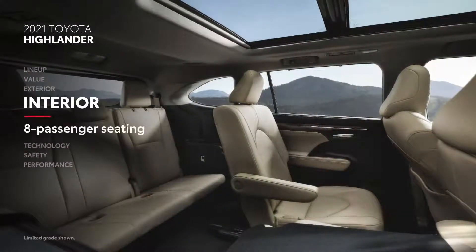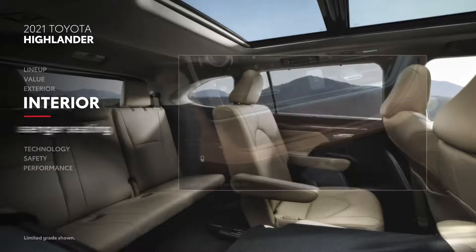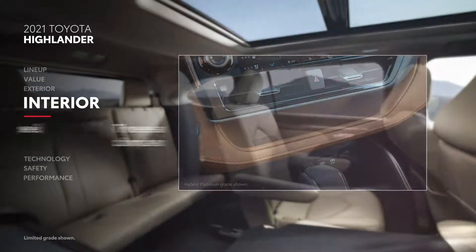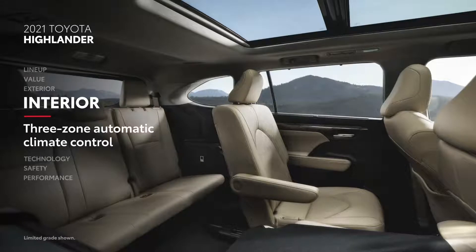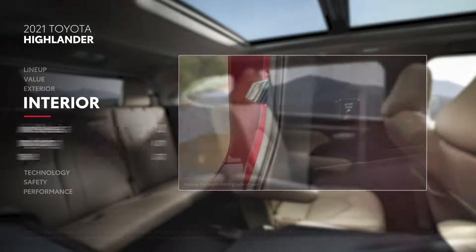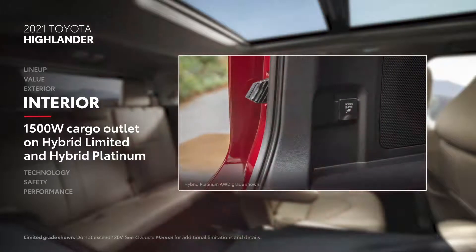Inside, Highlander seats up to eight passengers with ease, thanks to its available bench seats for the second and third row. Up front, there's an in-dash split-level shelf for extra storage and three-zone automatic climate control, while available Qi-compatible wireless smartphone charging comes standard on Highlander XLE and above. There's even an available 1500-watt power inverter in the cargo area on select hybrid models that can help power small appliances.